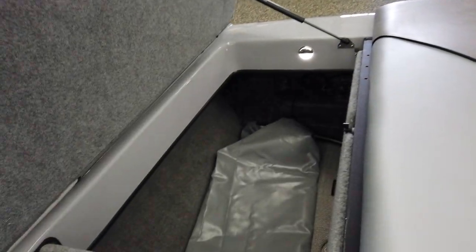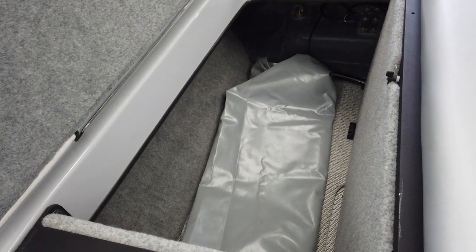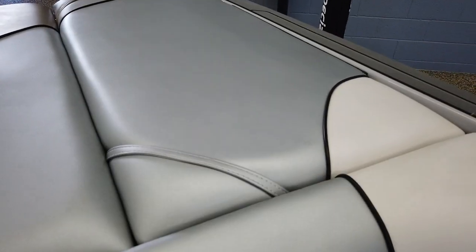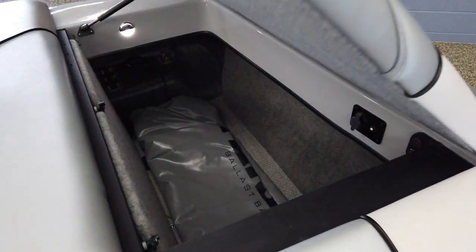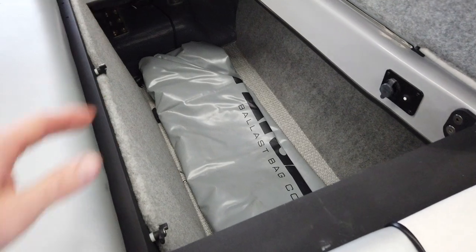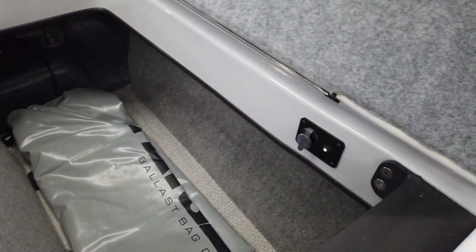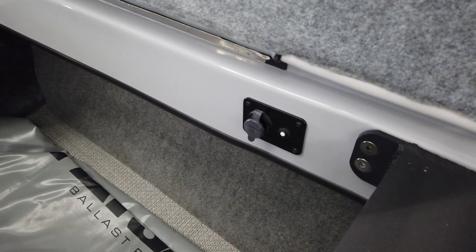2,500 pounds of total ballast weight, with a thousand pounds on each side at the rear — these are fat sacks. Dual batteries with a dedicated battery switch and a 12-volt receptacle.